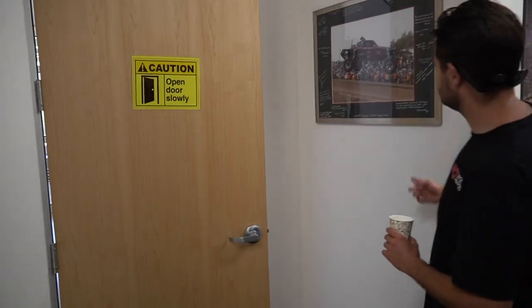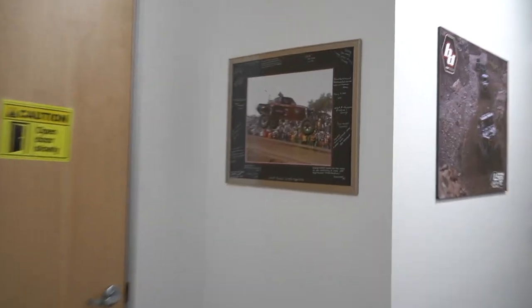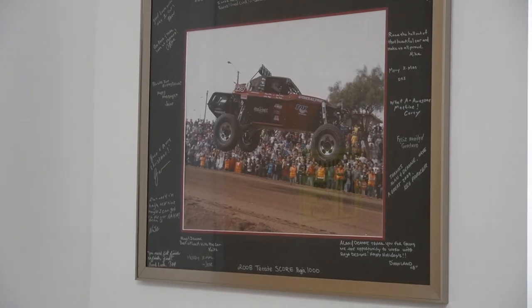We have a lot of cool history stuff. Here's one — 2008, the score Baja 1000. That is the founder of Baja Designs, Alan Roach, driving that beautiful machine there. Born from desert racing, Baja racing. We have a lot of really cool history stuff in this room. We like to stay true to our roots.